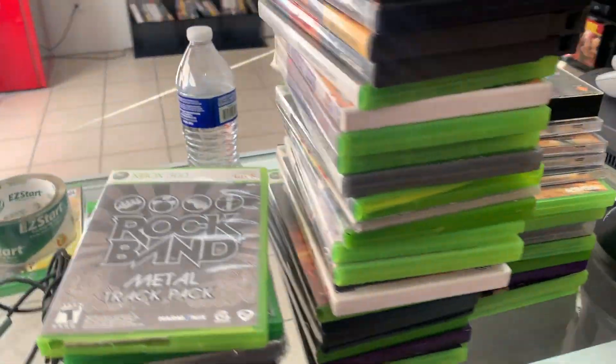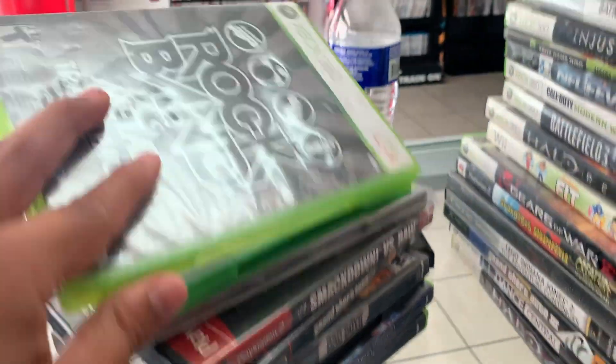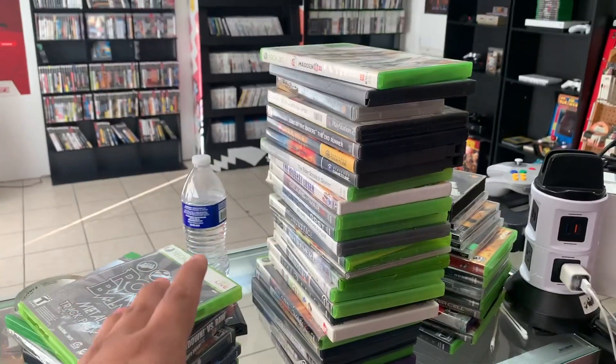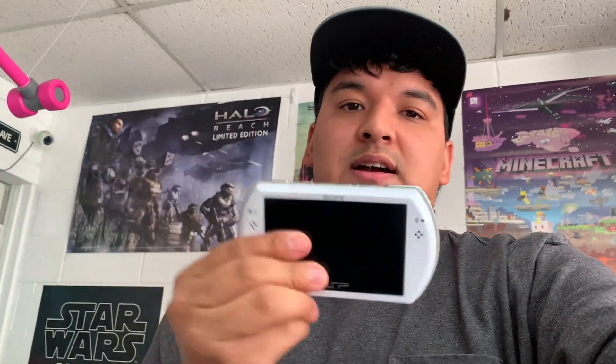These are a bunch of games I found in the back that we're going to process — nothing too crazy, just decent titles. Some Madden, GTA, SmackDown vs. Raw, Rock Band, and some PS1 games. We still have to test, resurface, and price everything before putting it on the floor — that'll probably be done tomorrow. It's already close to seven so we're closing soon. It's been a busy day, selling a lot, and I've been listing on eBay, Instagram, and Marketplace.